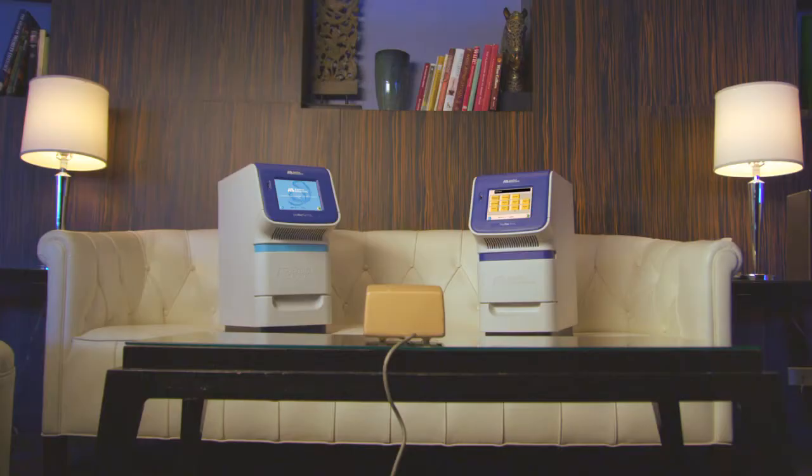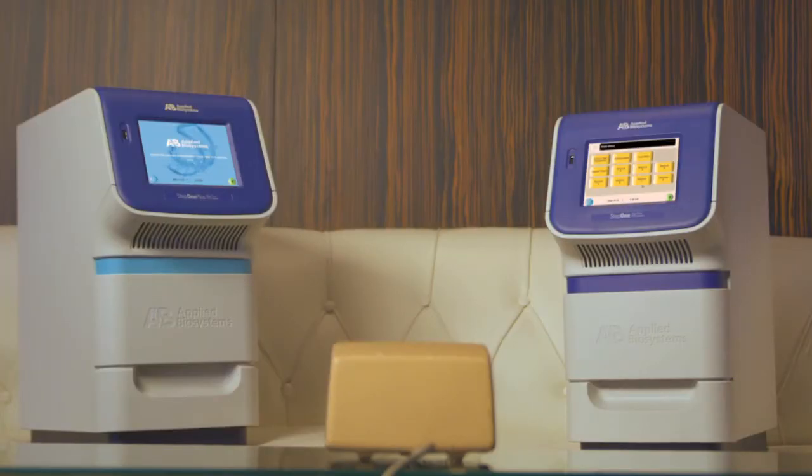Congratulations, Step One — you've been upgraded to Step One Plus, and it was surprisingly easy.